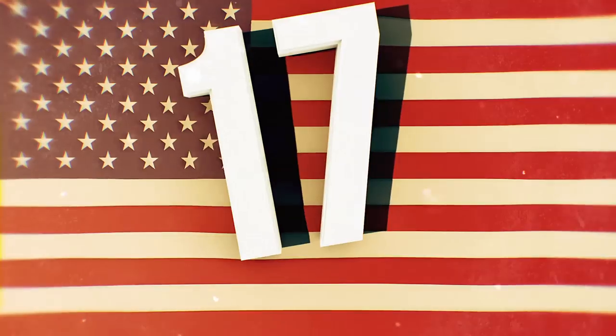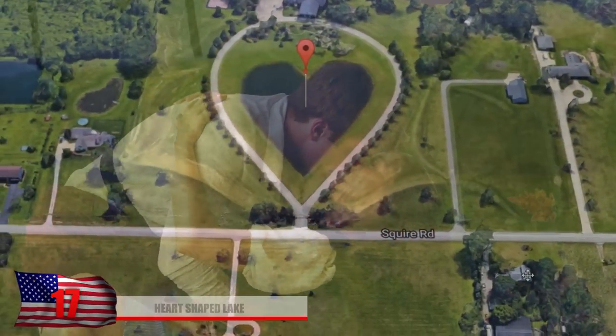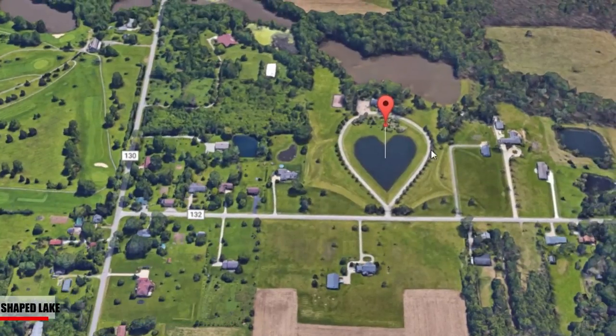Number 17: Heart-Shaped Lake. Doesn't this seem like a romantic place to spend an evening? Located in Ohio, this lake appears upside down when you search it on Google, though you wouldn't notice that unless you're actually looking at it on Google Maps.